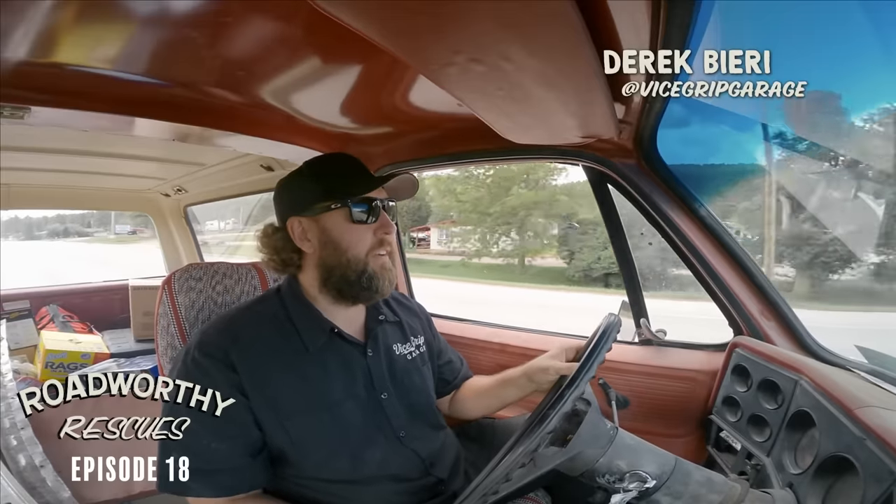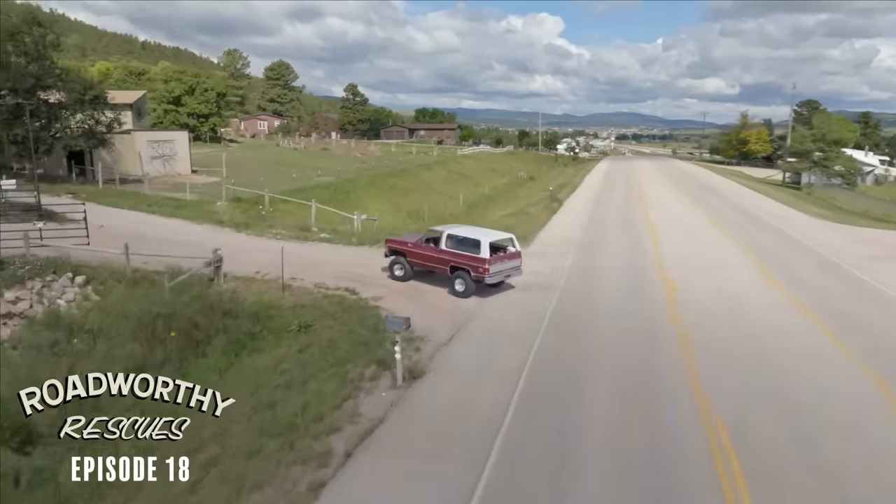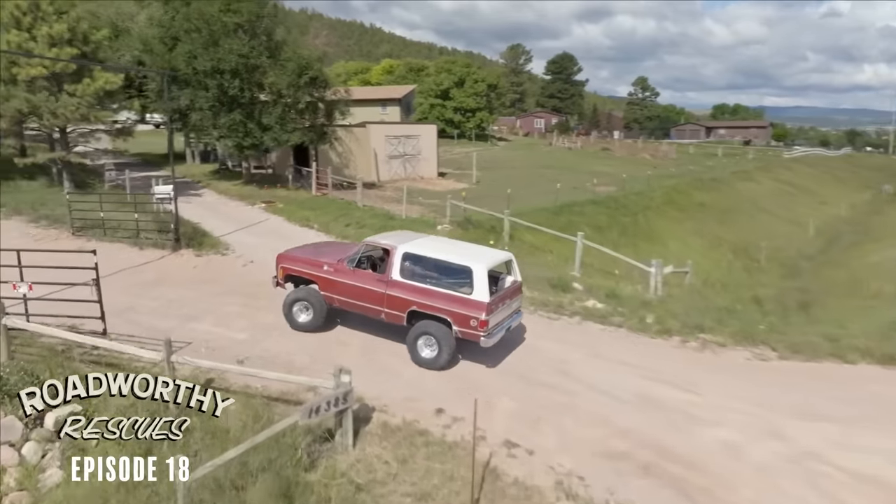This week on Roadworthy Rescues, we're back in the beautiful Black Hills of South Dakota. We're actually driving the Black Hills Blazer we put together in season one. We're pulling into Weifel Motors again right now. I actually wrenched here when I was a little grasshopper — actually even helped build the shop.